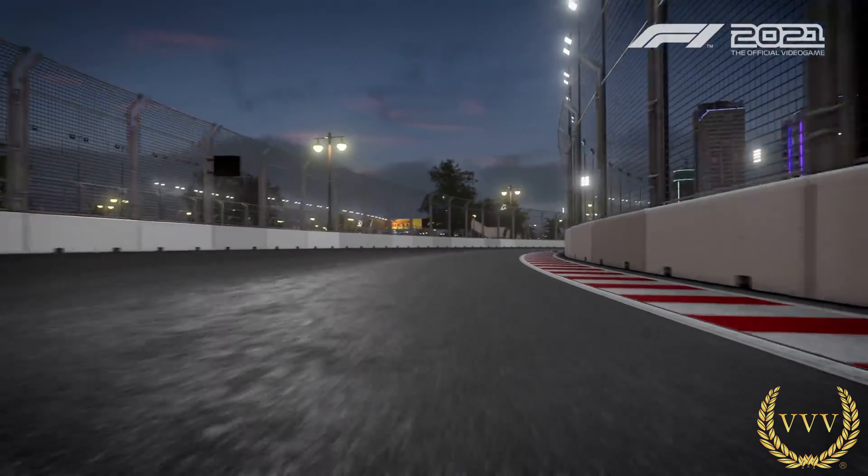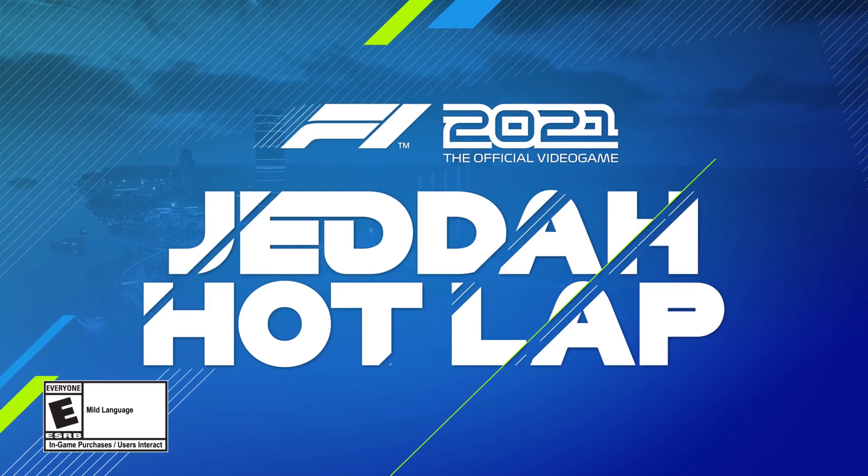The Saudi Arabian Grand Prix will be taking place on the 5th of December, and of course it'll be our first chance to check out the Jeddah circuit, now being added to F1 2021. Let's take a look at the circuit on the first reveal trailer and see what we have in store.